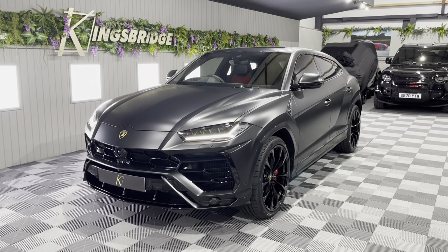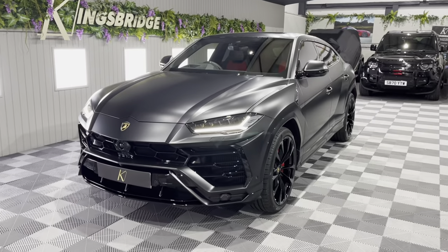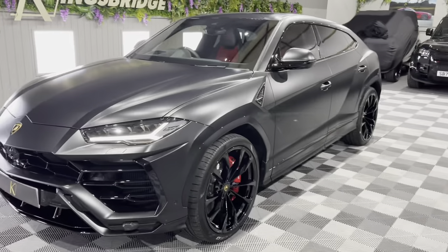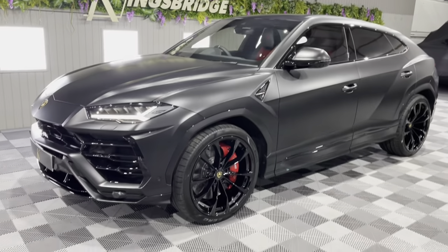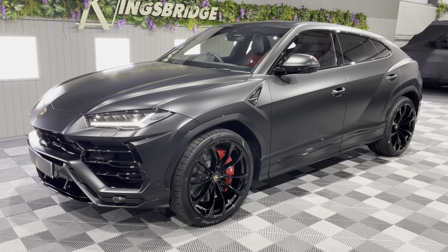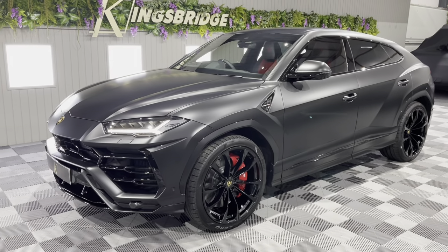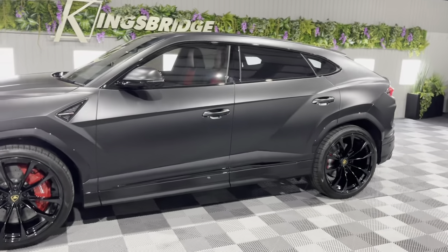Good evening ladies and gentlemen, Eli at Kingsbridge Performance and 4x4 here in North Yorkshire. Look at this stunning machine we have available in our showroom ready for delivery. It's a delivery mileage Lamborghini Urus, September 2021 — so it's a 71 plate, only a month old. Under 300 miles, it is a phenomenal machine in a very big specification and the best colour.